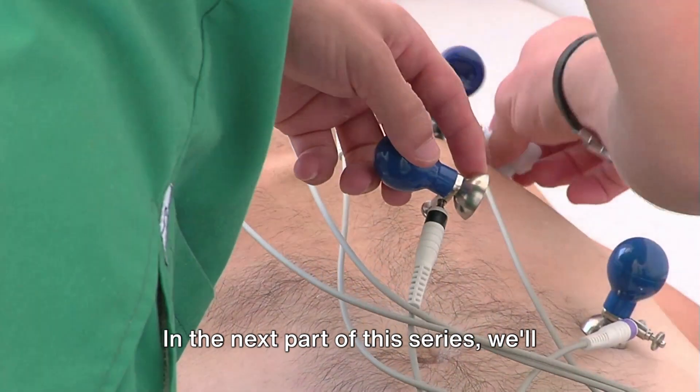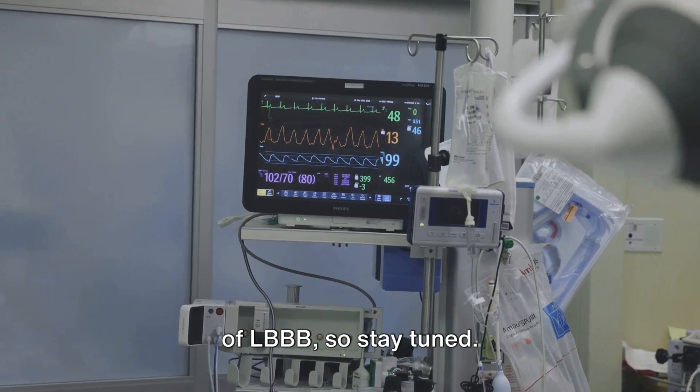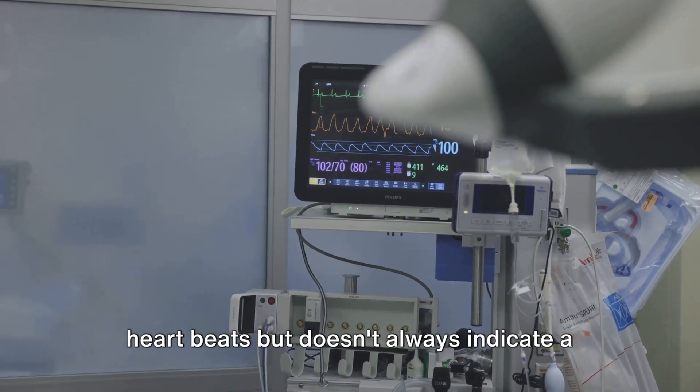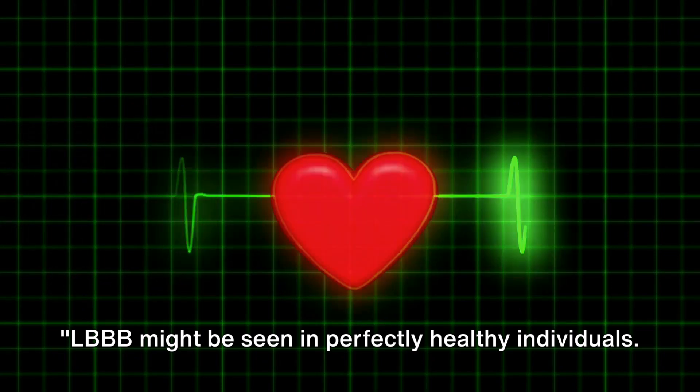In the next part of this series, we'll delve deeper into the causes and symptoms of LBBB, so stay tuned. But remember, having a left bundle branch block can affect how your heart beats, but doesn't always indicate a heart problem. LBBB might be seen in perfectly healthy individuals.